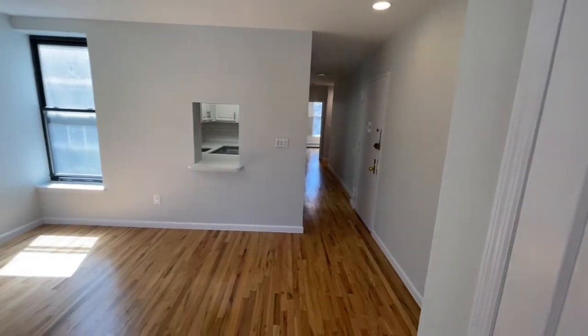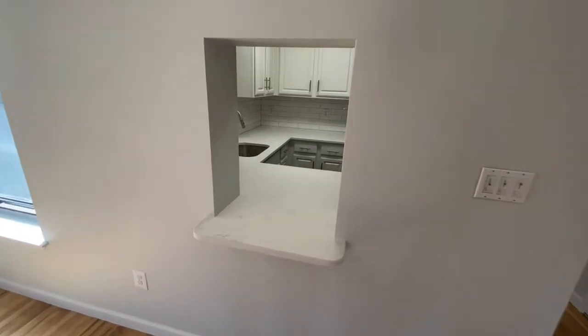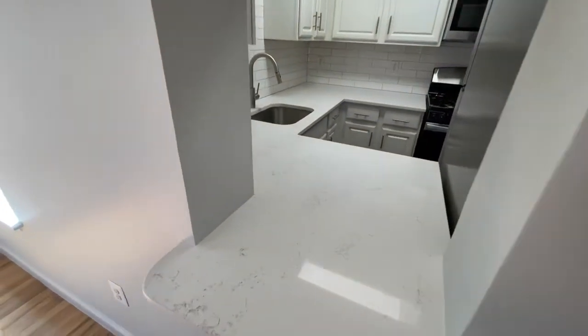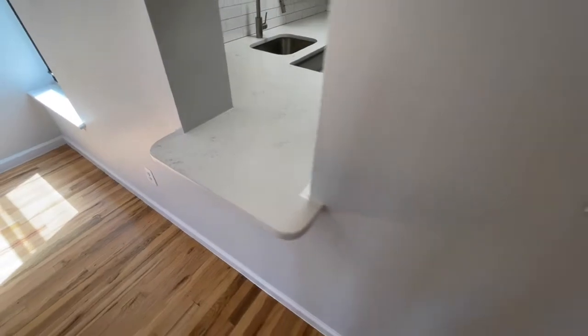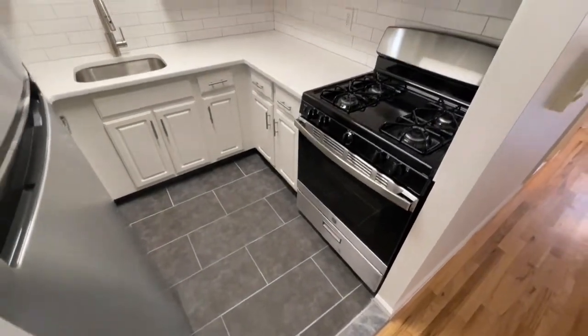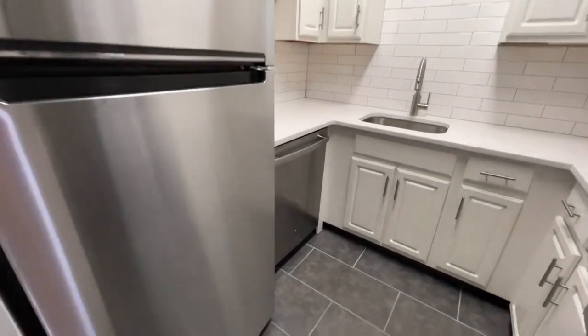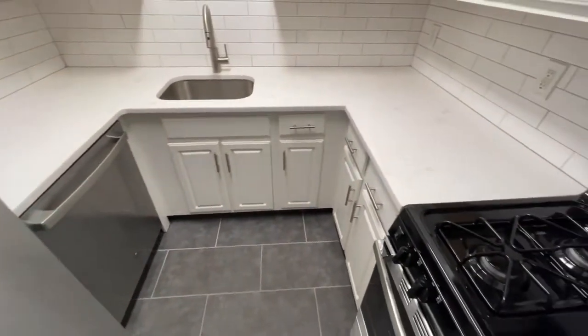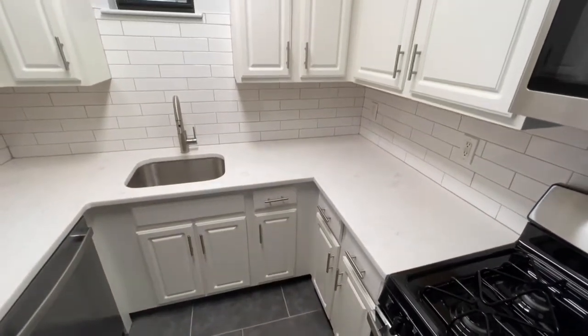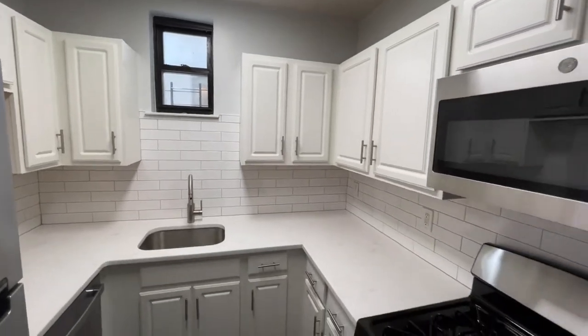The entire apartment has been freshly redone, and what I love about the kitchen is it has a little pantry window that opens up into the living space. The kitchen has been fully redone with stainless steel appliances — stove, microwave, fridge, and a full-size dishwasher. Quartz countertops and subway tile backsplash. Plenty of cabinets for all your storage needs.